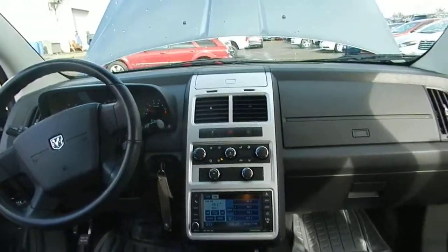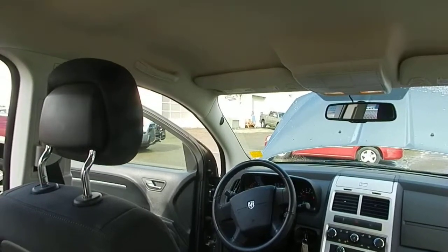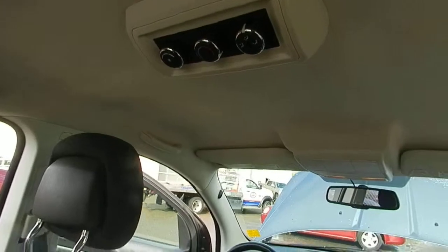You can see it also has dual air-conditioning and heat control for the back seat as well.